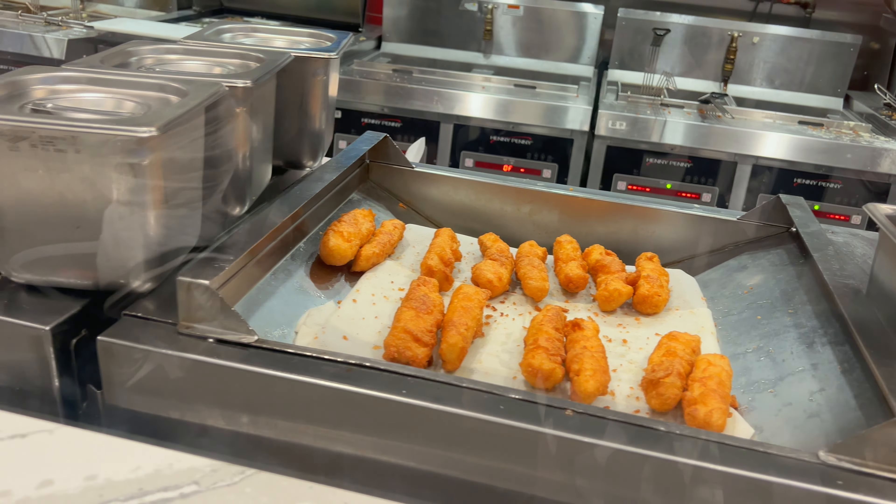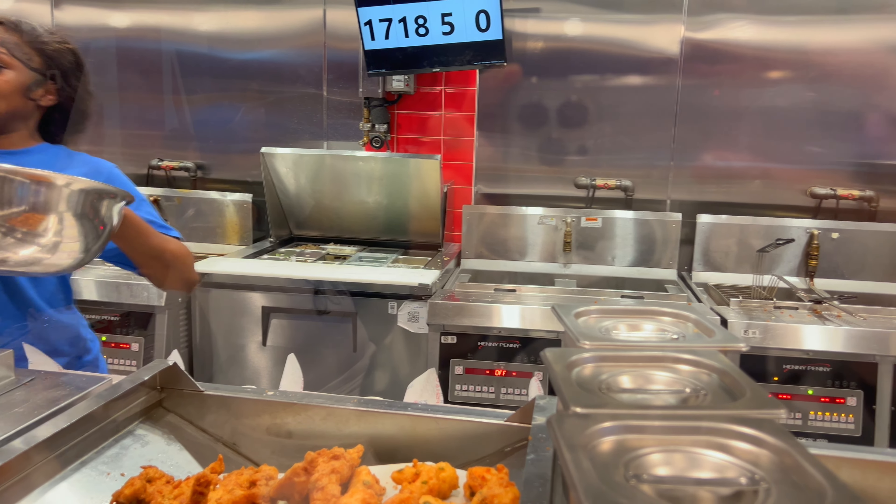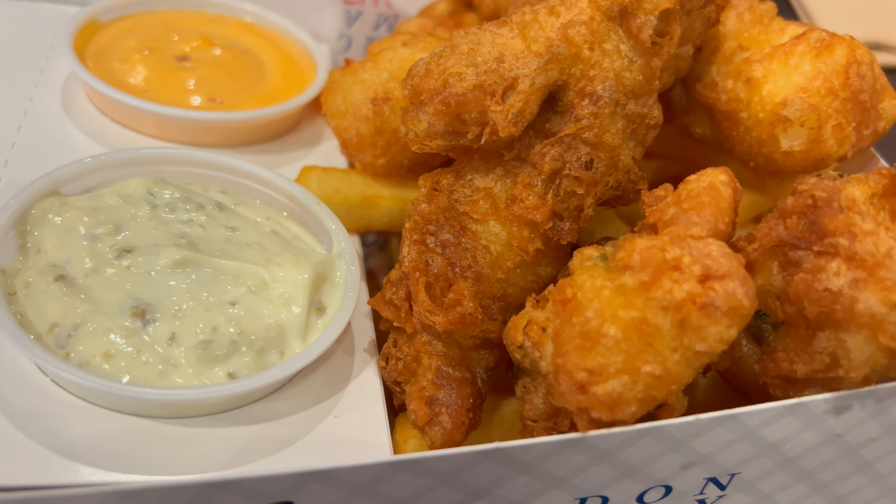Looks pretty cool. You can't get a more British dish than fish and chips. It's actually located just off the side here on 44th Street. Gordon Ramsay is known for many different restaurant chains, but this one is a fast casual restaurant. The prices here seem pretty reasonable. I don't think you can get a more British place than Gordon Ramsay's fish and chips — you've got the UK flag everywhere and it smells good in here.